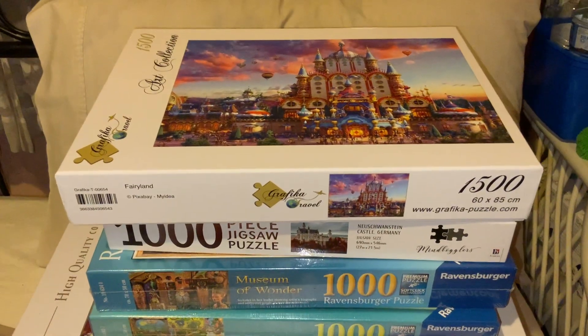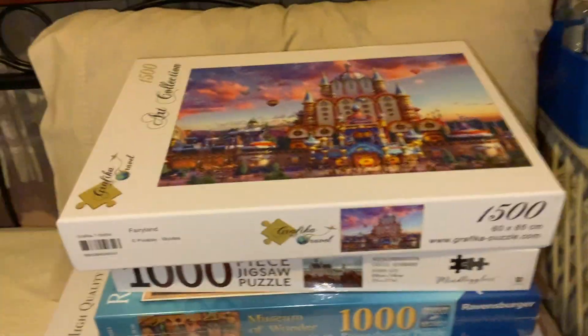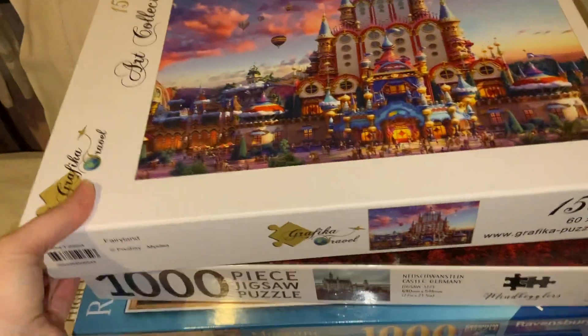I've got a lot of puzzles to do in my lifetime along with everything else, and I've got to get better to be able to do that. Anyway, I guess we should start.